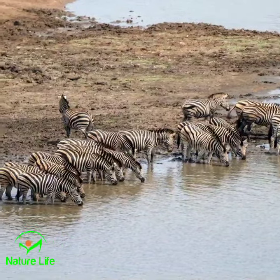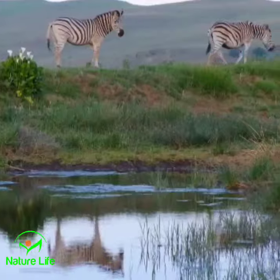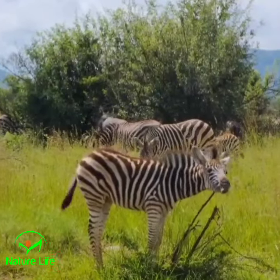Zebras, with their unique patterns and spirited nature, are an embodiment of grace and resilience in the animal kingdom. Join us as we unravel the captivating tales of zebras, exploring their habits, migration patterns, and remarkable survival strategies.